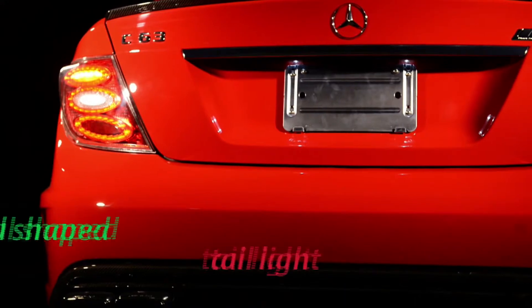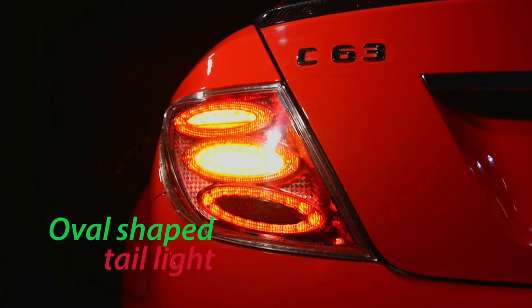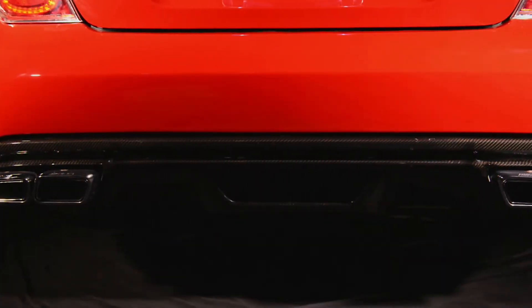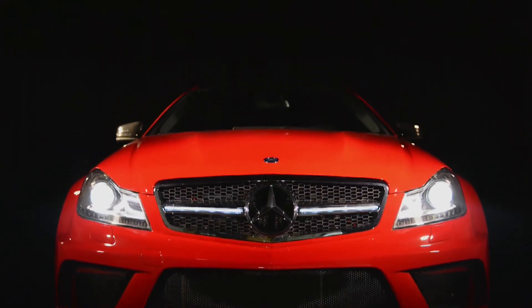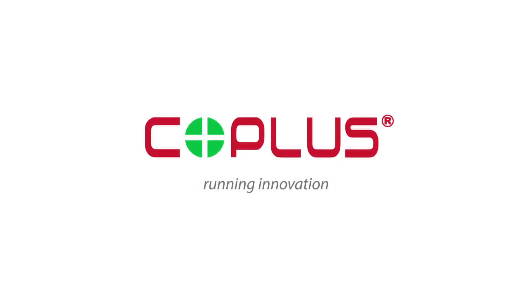The all LED oval shaped tail lights adds a touch of sophistication to the overall look of the C63. Experience the C63 like never before. Running innovation.